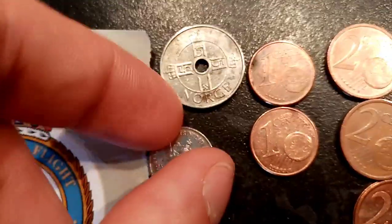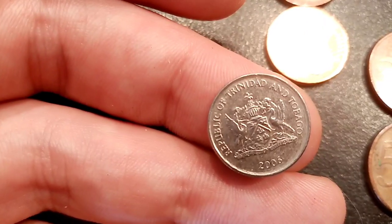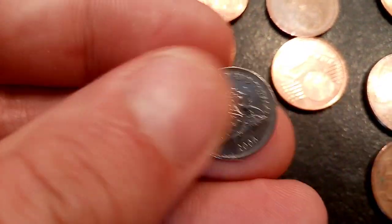There are also two different coins here that you might not have seen before. The first one is really really small — smaller than the 5 pence coin. This is the Republic of Trinidad and Tobago 10 cent coin. Really nice looking one, definitely one that I'm going to keep hold of.